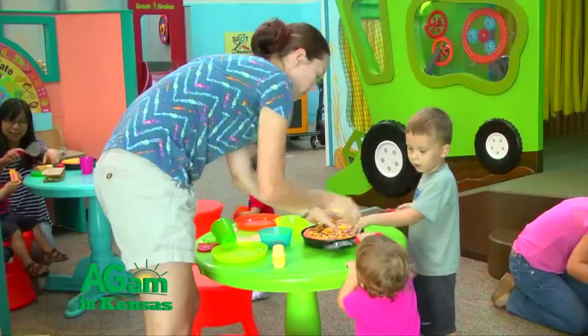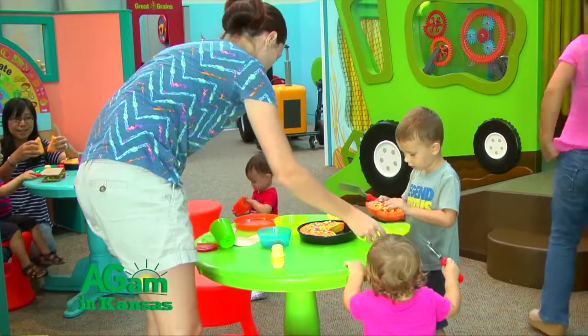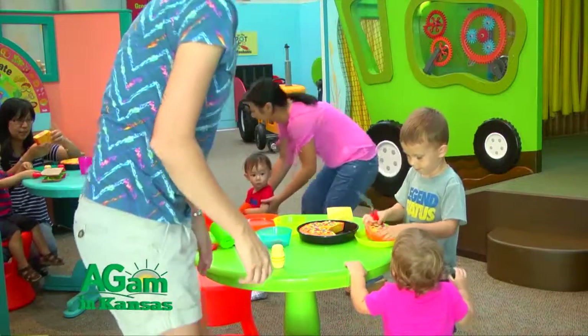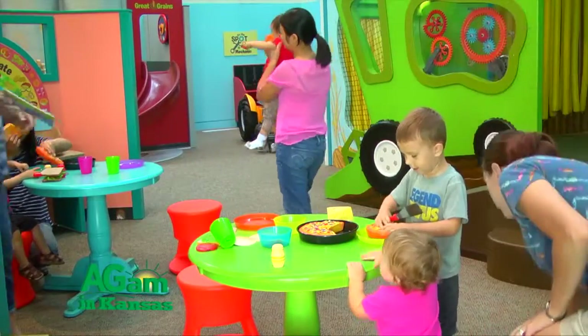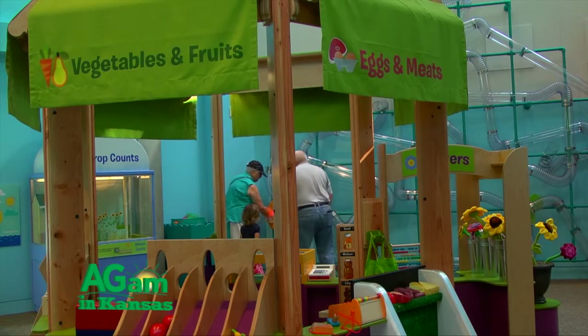Then you take all that shopping that you did and you go over to the house, where you can prepare a meal with all these great foods that came from Kansas. We've also got a little garden area where you can pick tomatoes and get your corn. In the house we also have fantastic activities that help children learn about nutrition and all the different food groups. So it's more than just role playing — there's learning embedded throughout.